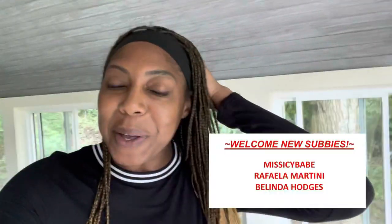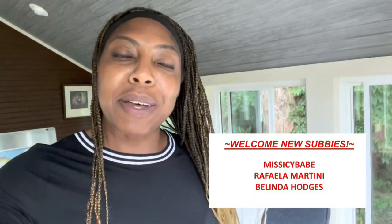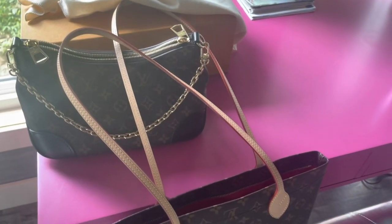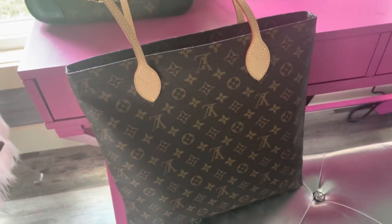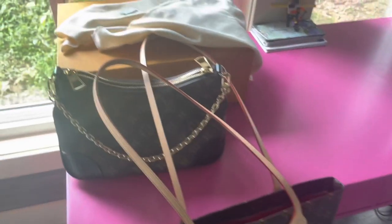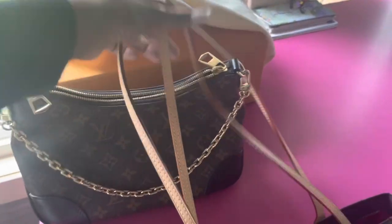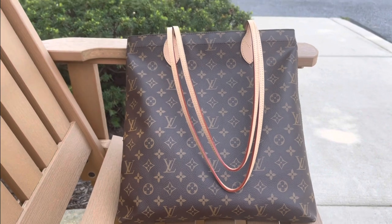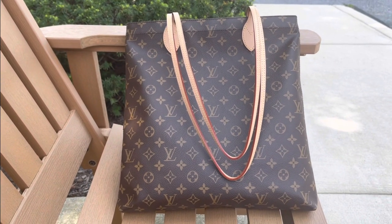Hey, what's up you guys, it's Kenisha, welcome back to my channel. I am about to go out and I am choosing between bags, so let me show you. It's either going to be the Bologne or the Carrier. Hey, what's up you guys, we are out — my appointment, three hours later — I've got this beauty with me.